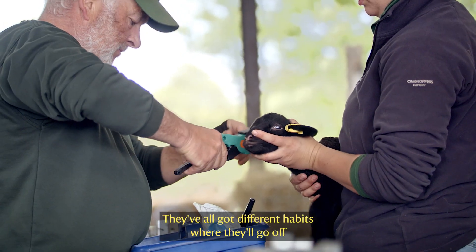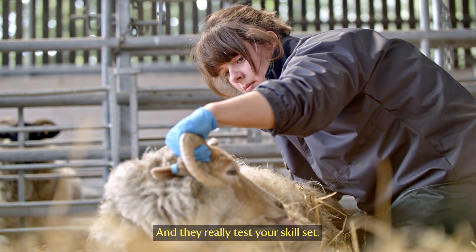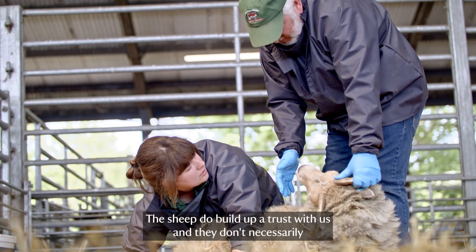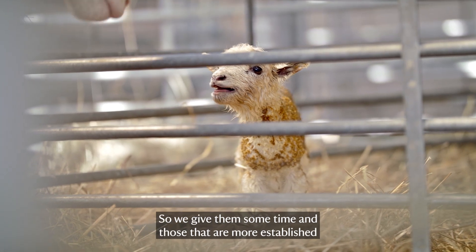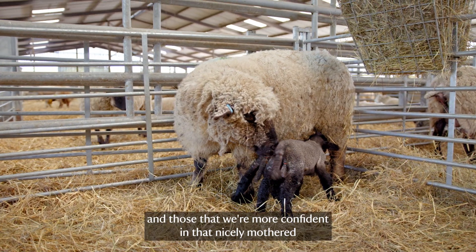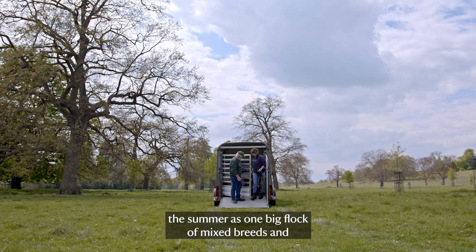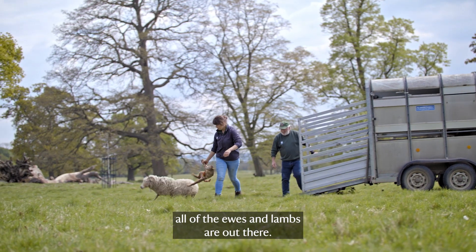We look after these rare breeds — they've all got different habits. Some will go off and lamb on their own, while some like you to help them a lot more and they really test your skill set. The sheep do build up a trust with us and they don't necessarily want a lot of people right in their face whilst they're trying to lamb. Those that are more established and nicely mothered, we take out to the parkland, turn them out over there and they will graze the summer. It's one big flock of mixed breeds with all of the ewes and lambs out there.